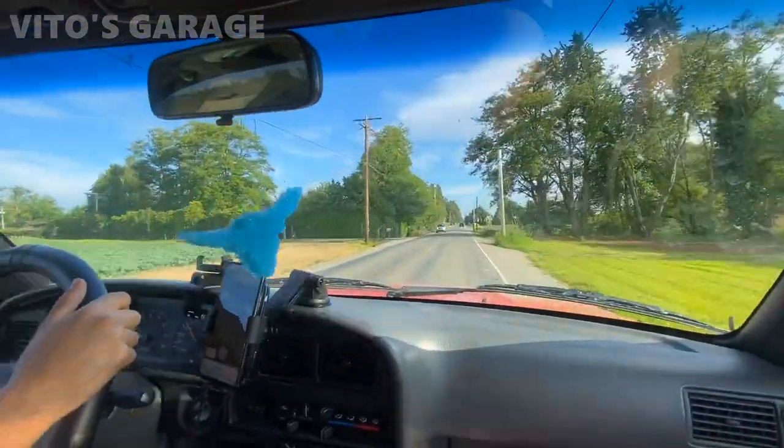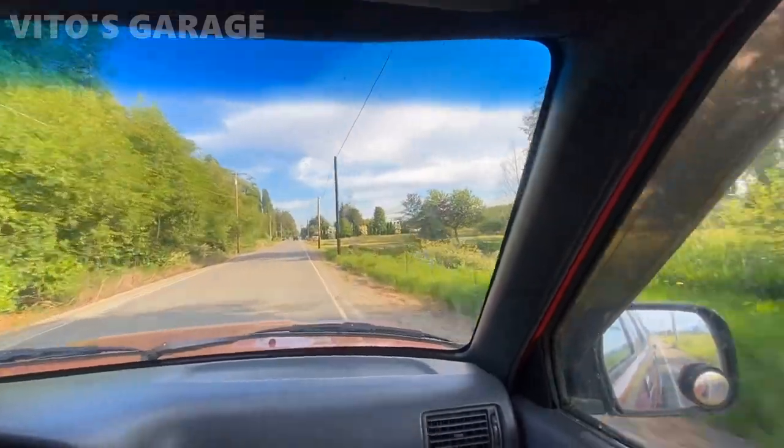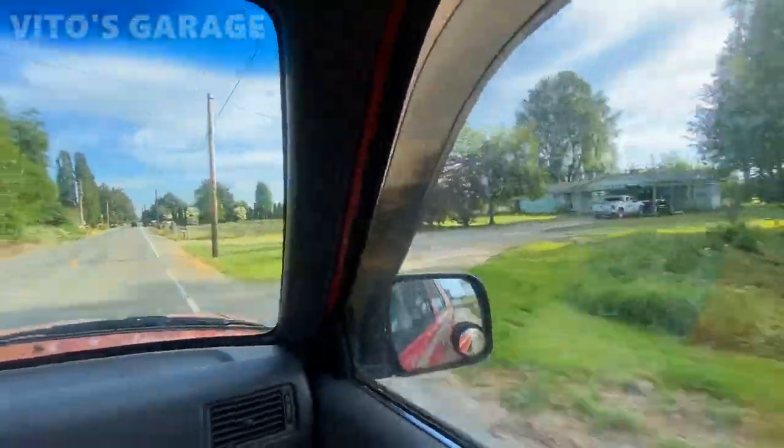Beautiful Washington state. I miss this so much. What a beauty.